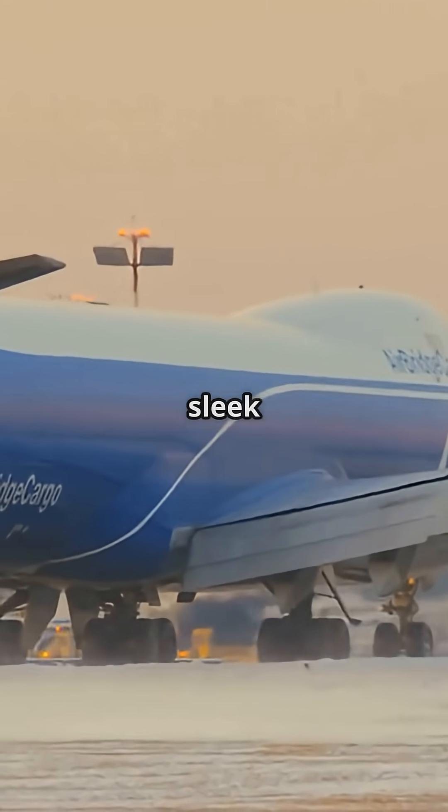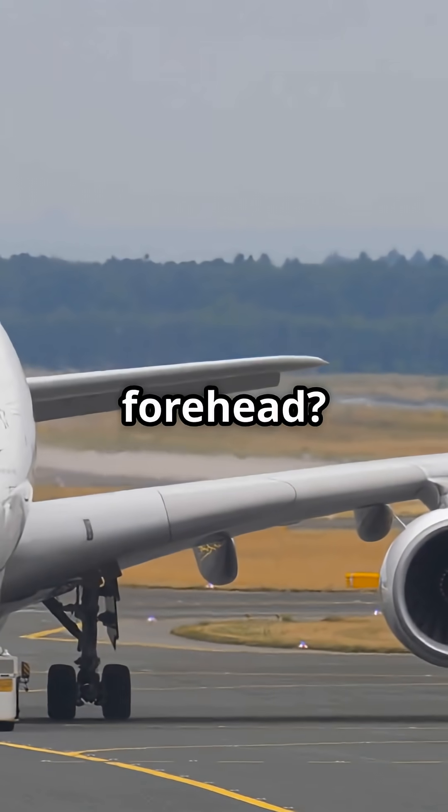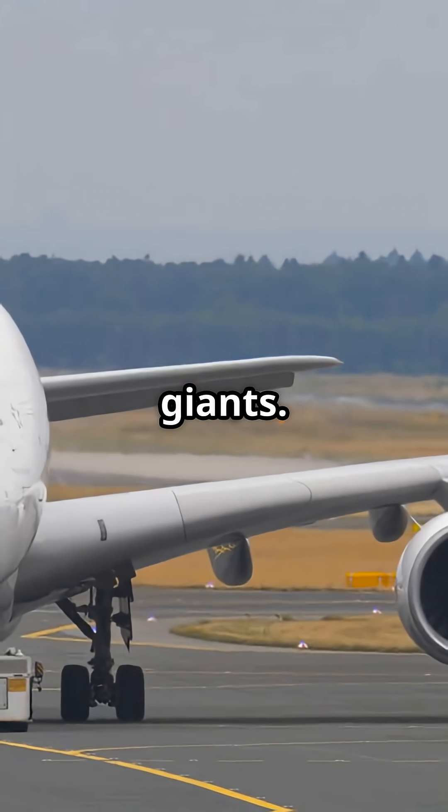Why does one super jumbo look sleek and regal, while the other looks like a flying skyscraper with a giant forehead? Two giants, two silhouettes the aviation world never stops arguing about.